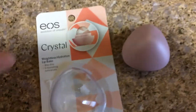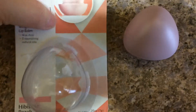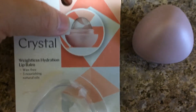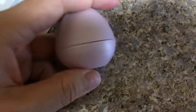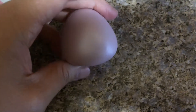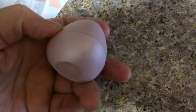So I bought this product not too long ago. It's the EOS Evolution of Smooth Lip Balm, and look at this — it's really cool. It's like clear, so that's one of the reasons I bought it. The packaging is like a triangle egg shape, and it's a really cool pink pearl color. It's really pretty, so that's kind of the other reason I bought it.